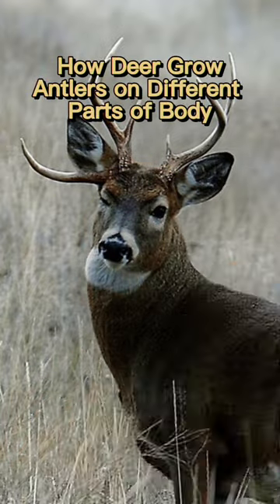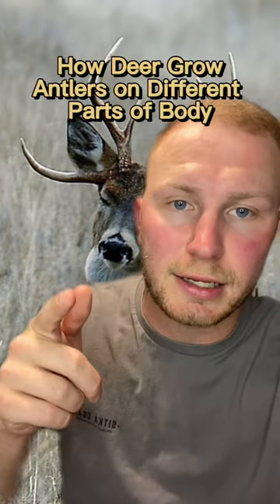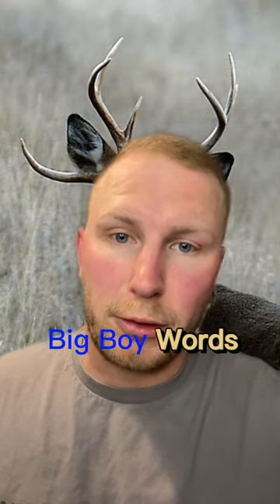Alright guys, today we're going to talk about how deer grow antlers on different parts of their body, so let's get into it. To sound smarter than I am, I'm going to use some big boy words.